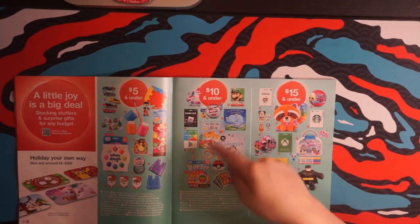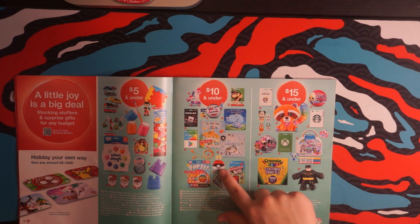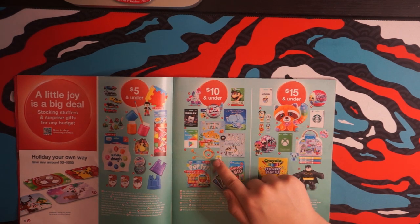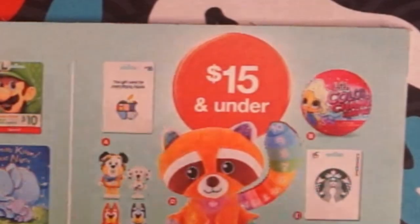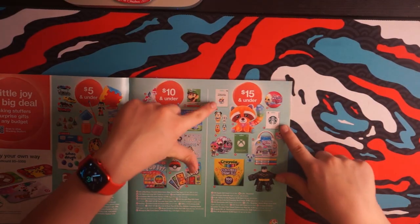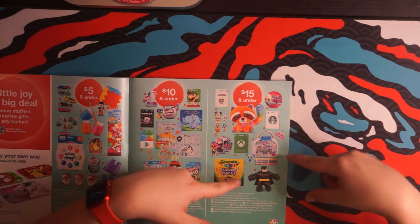For $10 and under, we got gift cards, books, Pokemon, and Monopoly Bid. Plus some headphones — that's a good color but the sound, I don't know about that. For $15 and under, we got special toy figures, more gift cards, some Crayola, coloring, and Batman.